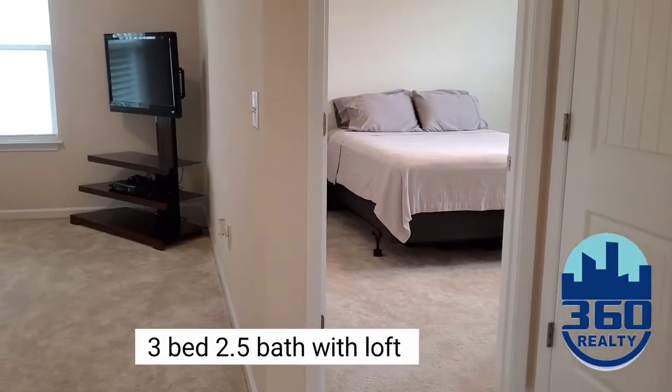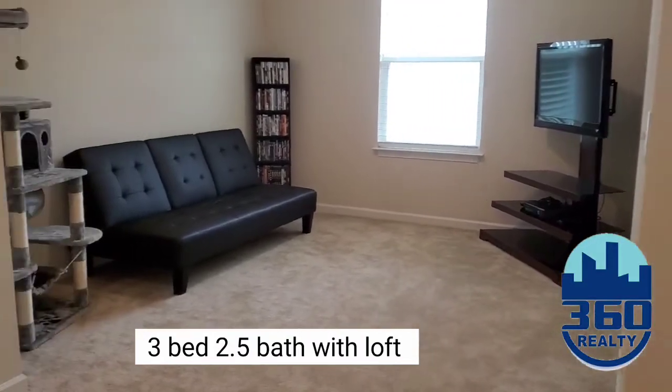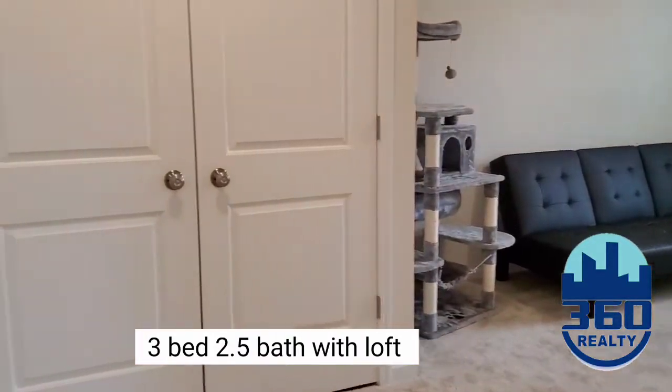This makes this home a total of three bedrooms, two baths, and one half bath.